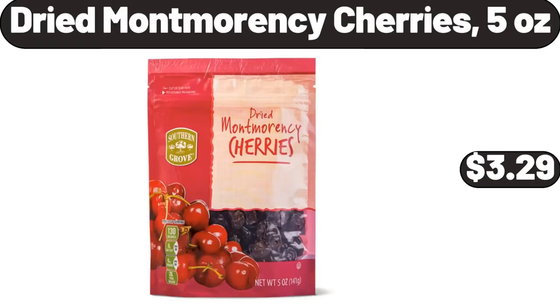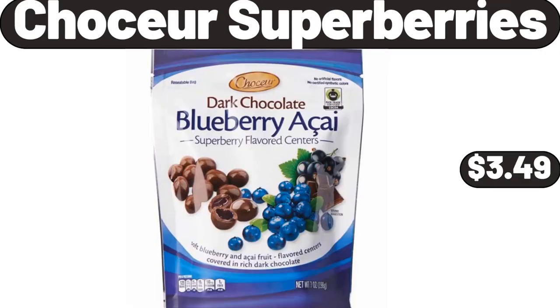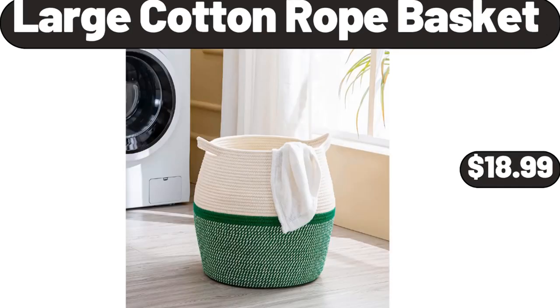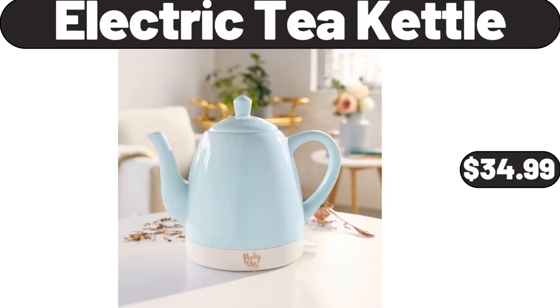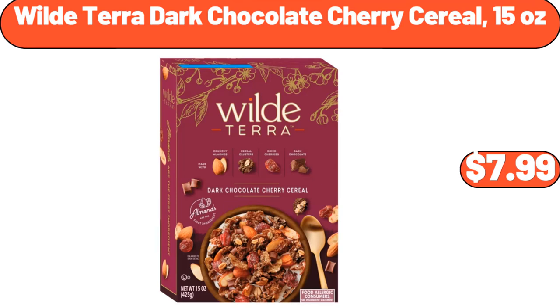Dried Montmorency Cherries 5 Ounces, $3.99. Chaussure Superberries, $3.49. Large Cotton Rope Basket, $18.99. Earth Grown Black Bean Chipotle or Veggie Burgers, $2.99. Electric Tea Kettle, $34.99. Wild Terra Dark Chocolate Cherry Cereal 15 Ounces, $7.99.